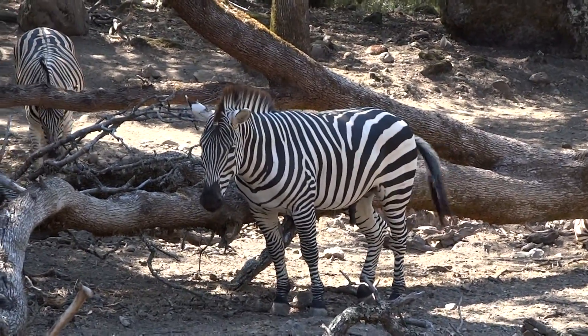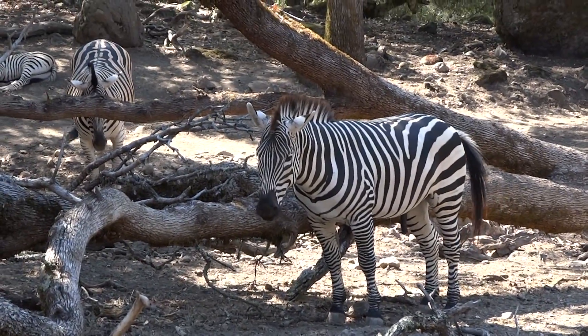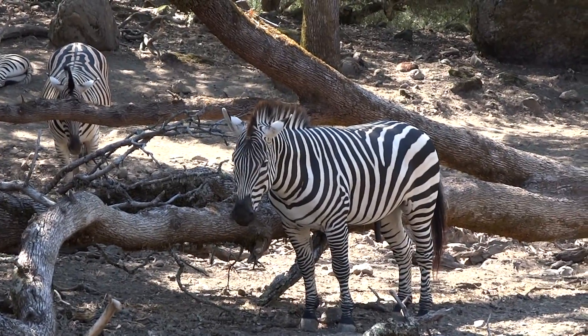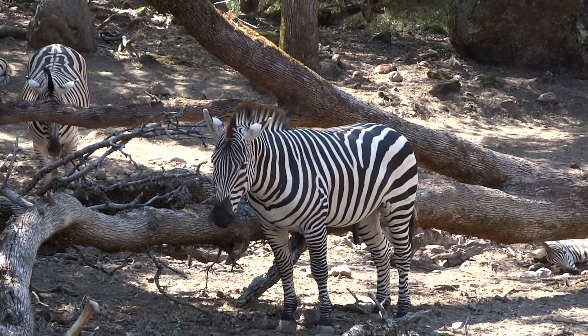By the way, this is the dominant male right here — you can probably tell. We had five baby zebras this spring. I can see two of them lying behind there, and the rest are probably a little bit further down the hill with their moms.